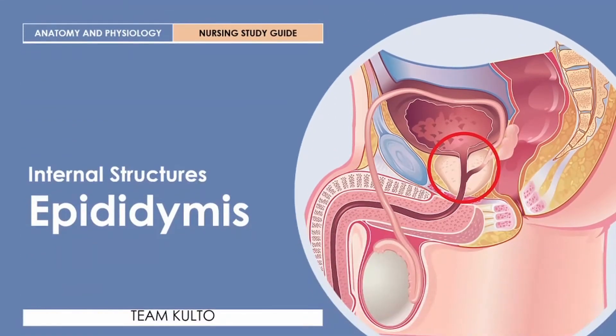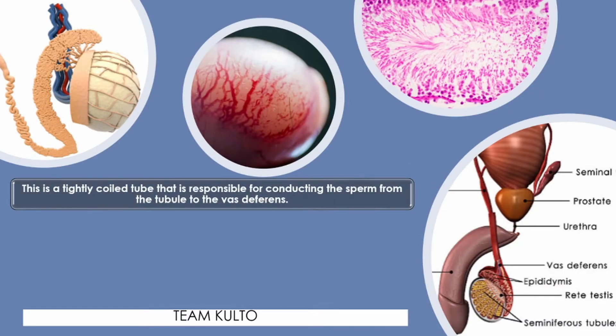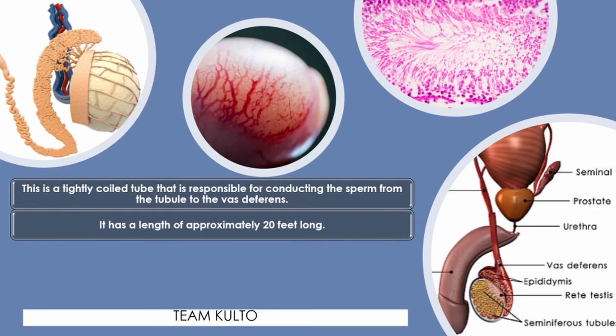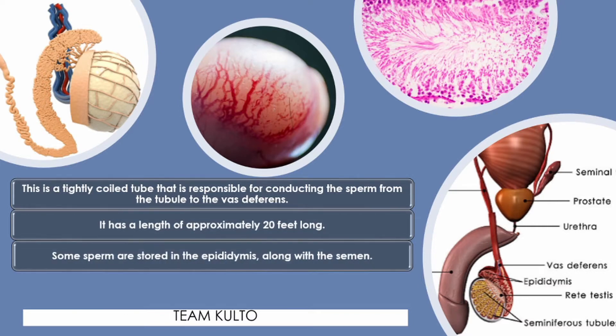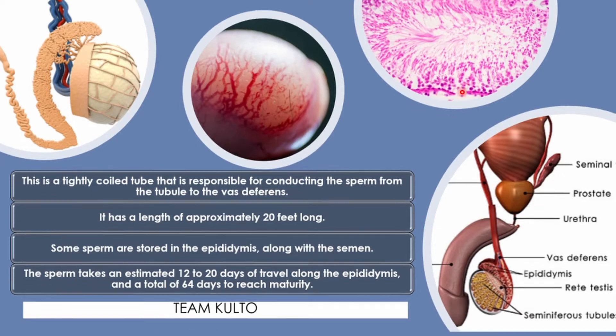The epididymis is a tightly coiled tube that is responsible for conducting the sperm from the tubule to the vas deferens. It has a length of approximately 20 feet long. Some sperm are stored in the epididymis along with the semen. The sperm takes an estimated 12 to 20 days to travel along the epididymis and a total of 64 days to reach maturity.